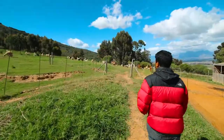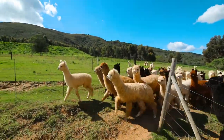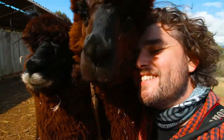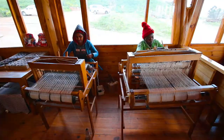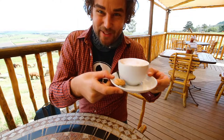The Alpaca Loom has barn tours. You will not believe how fleecy this is. There's also a wool studio and a shop. And let's not forget great coffee.